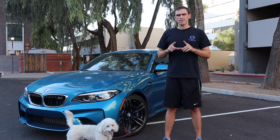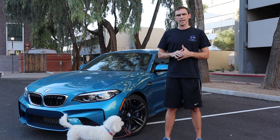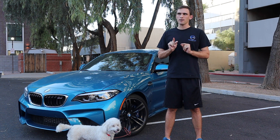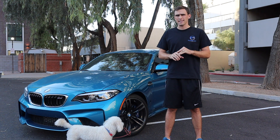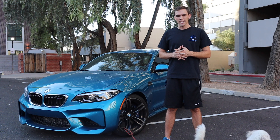Doug DeMuro made a video saying that the Nissan 370Z NISMO is outdated and overpriced, and I think he's actually correct. The only area I think the car is outdated would be the infotainment system. I think the suspension, the shifting — all of that is good. It's mainly the infotainment system that's really weak.